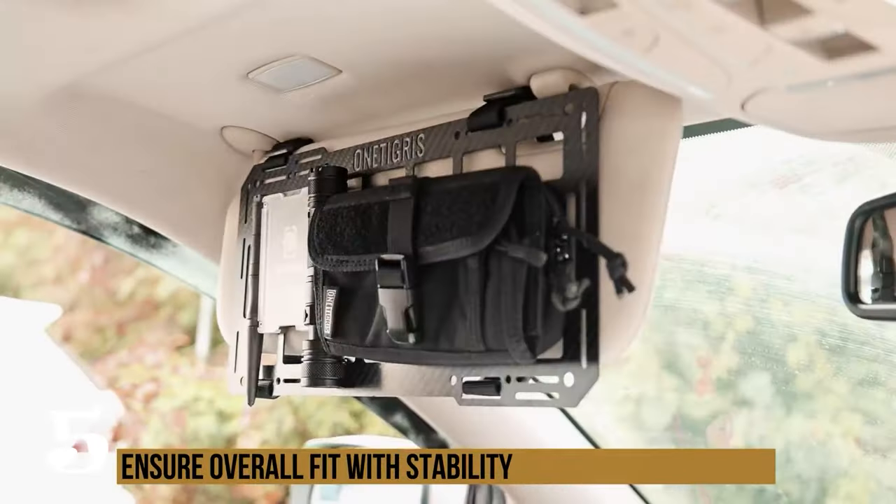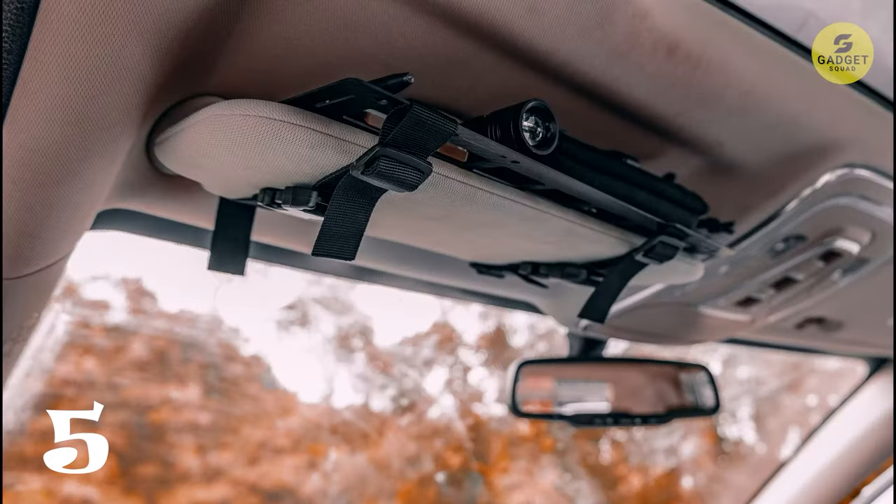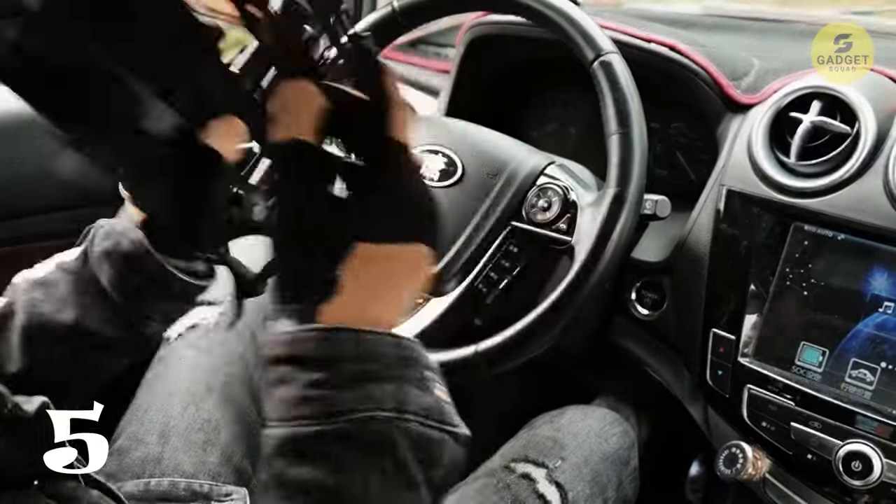Complete with a kit including a visor organizer, buckled straps, elastic bungee cord, hook-and-loop strip, and cord lock, these organizers are versatile and durable.